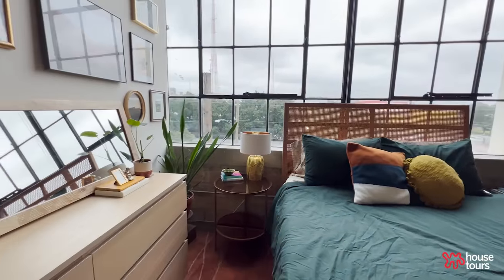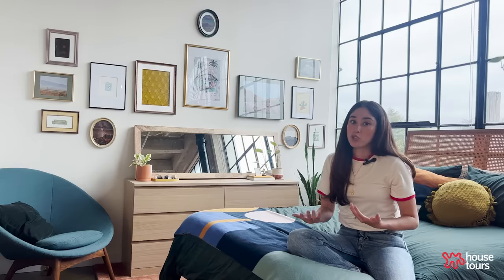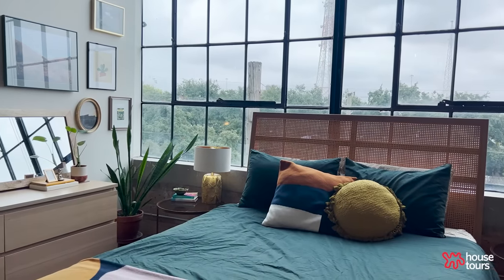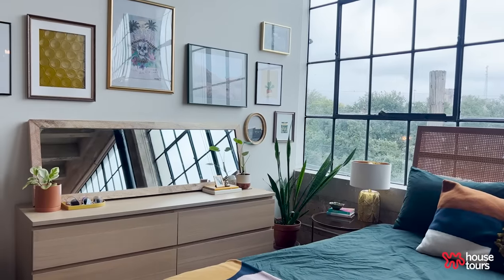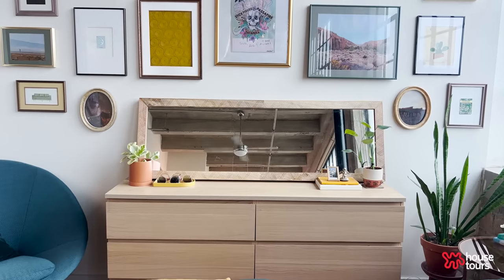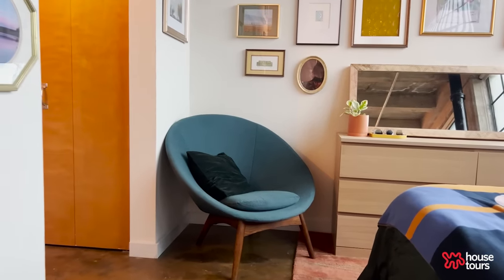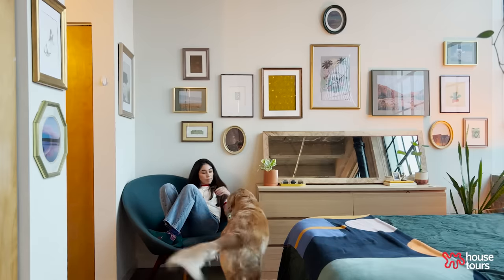Originally I had the bed against this wall and I liked the layout, but as my fiancé moved in we needed more storage space, so we had to get a dresser. I kind of shifted the room around — we moved the bed in front of the windows and put the dresser here. I put a full length mirror on top of the dresser so I wouldn't have to rearrange my gallery wall. We also put a chair in the corner — a nice chair to sit down, put your shoes on, read. We found it on Facebook Marketplace.